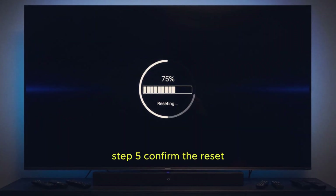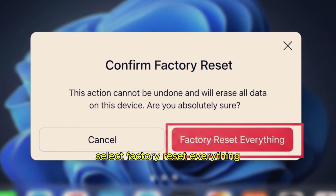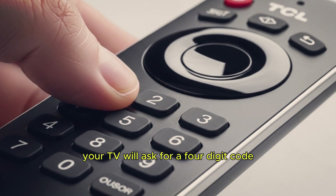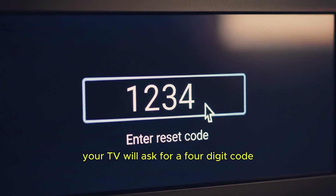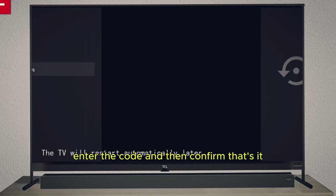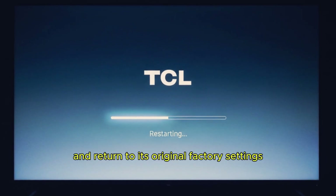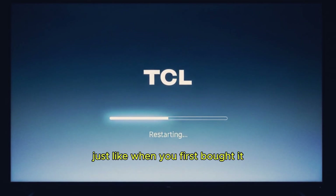Step 5: Confirm the reset. To completely reset your TCL Smart TV, select Factory Reset Everything. Your TV will ask for a 4-digit code, usually 1234 by default. Enter the code and then confirm. Your TCL Smart TV will restart and return to its original factory settings, just like when you first bought it.